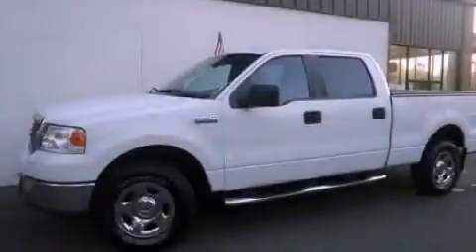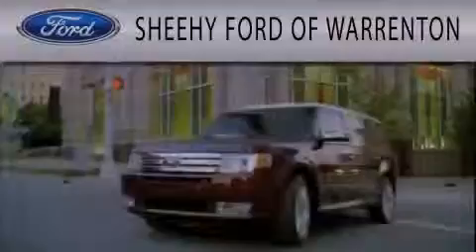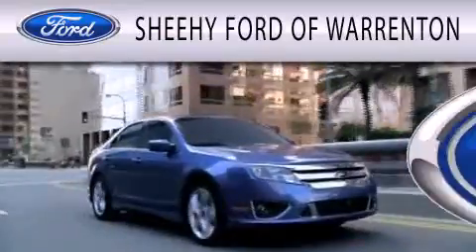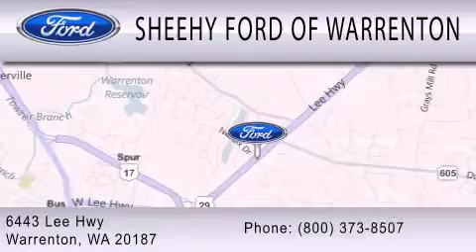Contact us today to arrange your test drive. Sheehee Ford of Warrington is dedicated to doing everything possible to ensure that the experience you have selecting your next vehicle is as pleasant as possible. We're located at 6443 Lee Highway in Warrington.